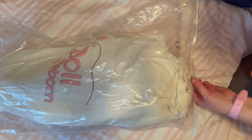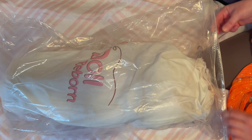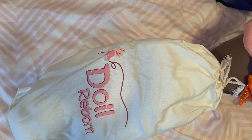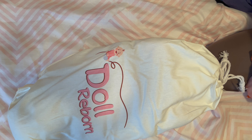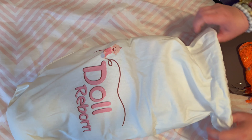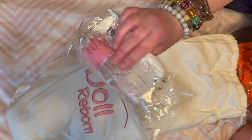Here I've got her out of the box now — she's in her bag. It says 'Doll Reborn' on it, so you know it's an Amazon reborn. I keep these bags because they could be useful. Let's get the bag opened and look at the feet. Here are her accessories: a diaper, a bottle, and a pacifier.